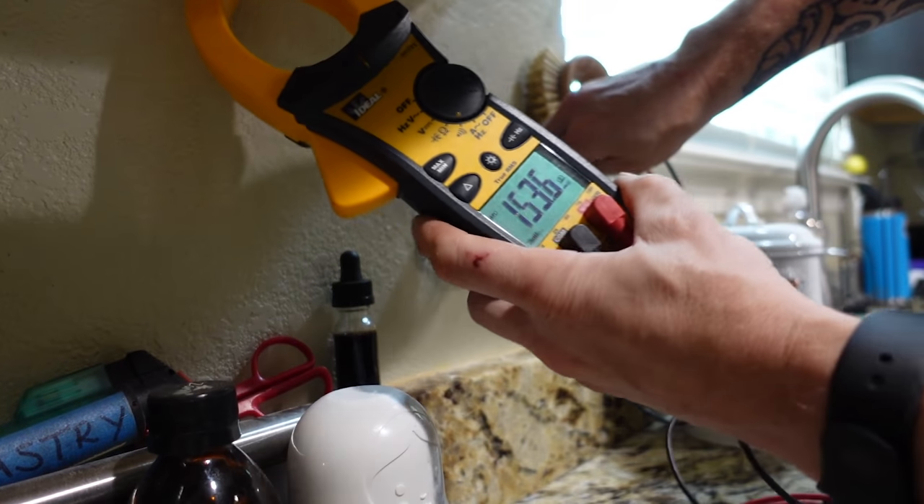One important thing when troubleshooting is working safely. You're coming into an already energized environment and using test equipment on live circuits. When you're diagnosing a problem you need the circuit energized so you can put your multimeter on things and get readings. But there's a point where you've found all your values and now it's time to open things up and disassemble conductors — before you do that, go shut the circuit off.